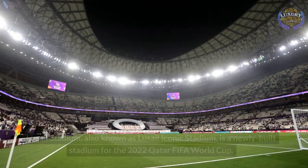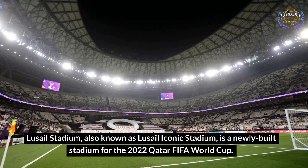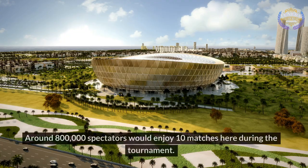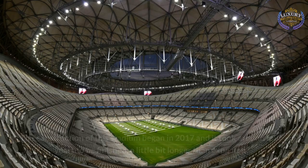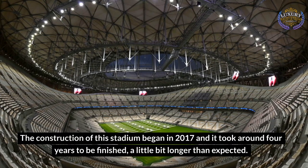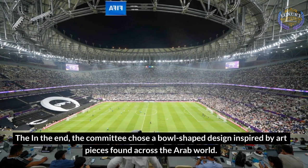Lusail Stadium, also known as Lusail Iconic Stadium, is a newly built stadium for the 2022 Qatar FIFA World Cup. Located about 15 kilometers north of Doha, this arena can be reached conveniently by metro. Around 800,000 spectators would enjoy 10 matches here during the tournament. The construction of this stadium began in 2017 and it took around four years to be finished, a little bit longer than expected. In the end, the committee chose a bowl-shaped design inspired by art pieces found across the Arab world.